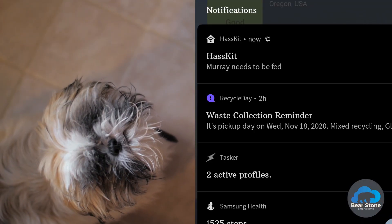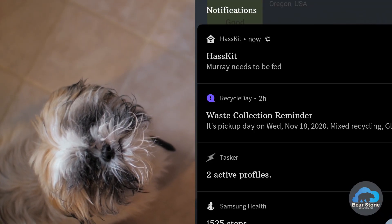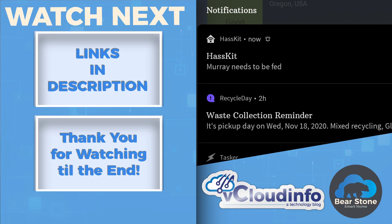Just a quick editing addition — Xerath actually sends notifications to all their phones in the house as a reminder to feed Murray, just in case they forget. I just want to thank Xerath for sending this project over to me and allowing me to share it on my channel.